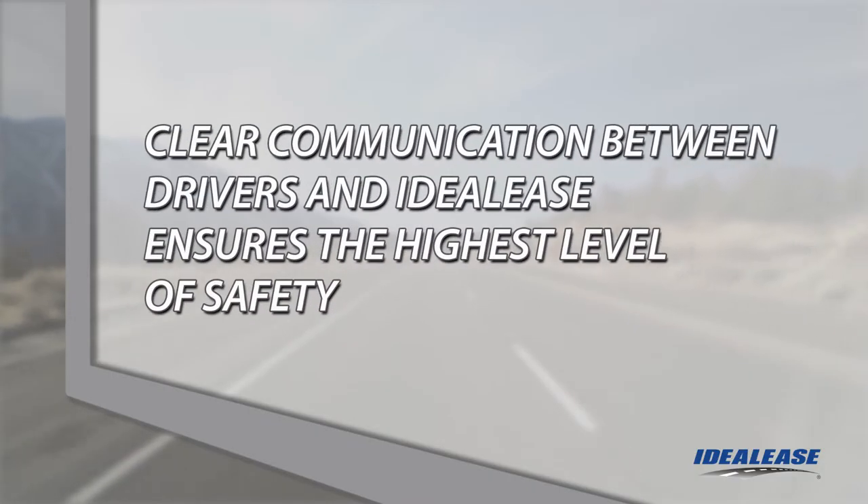By working together, we can keep your vehicle operating at the highest level of safety and uptime for you and your company. Let's review the Ideal Lease recommended procedure for an inspection of your vehicle.